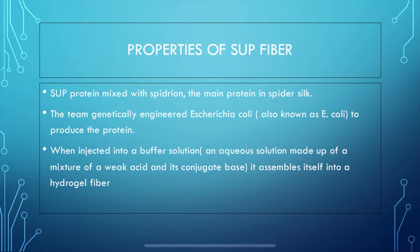In order to make the SUP protein stronger, the research team mixed the SUP protein fiber with spidroins, which is the main protein found in spider silk. The research team genetically engineered a batch of E. coli to continuously produce the protein. When the fiber was injected into a buffer solution — an aqueous solution made up of a mixture of a weak acid and its conjugate base — it assembled itself into a hydrogel fiber. The fiber itself is not as strong as spider silk, but it's stronger than most amidoxime-based polymers.